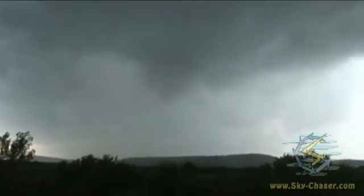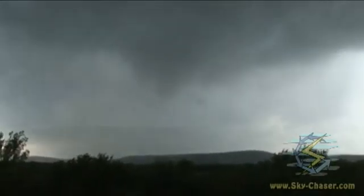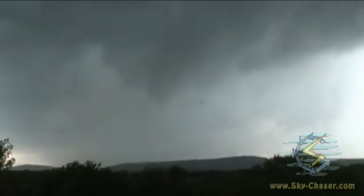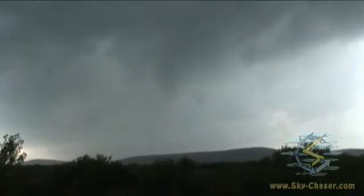We've got it right there — possibly developing tornado right there. We're right directly in its path. We may have to move here very quickly. There's the RFD meso and it looks like a new meso right there. And there's what's coming at us.